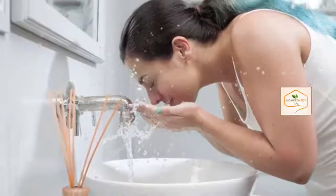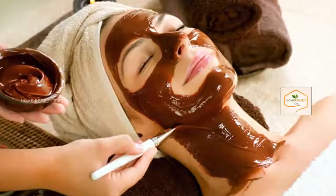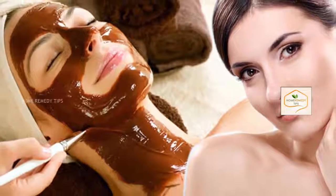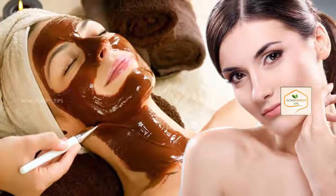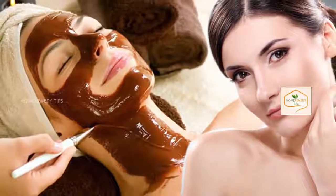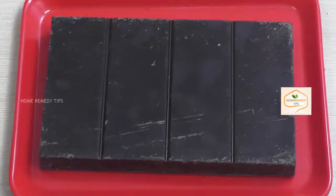Now apply this face mask on the face and wash it with water after it dries out completely. You can also try this once a week for best results in making the skin glowing. Chocolate is said to be an excellent skin detoxifier that enhances your skin glow. Almond helps to fight aging and has the ability to protect the skin from harmful UV rays.